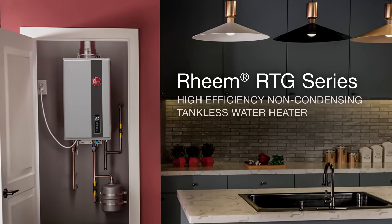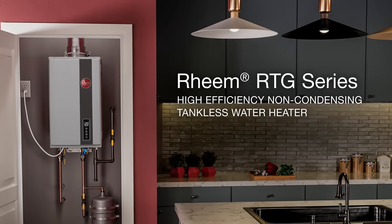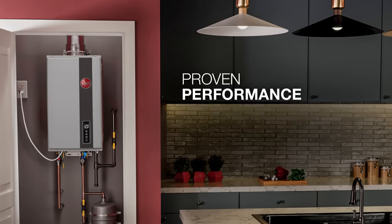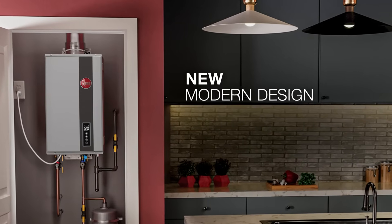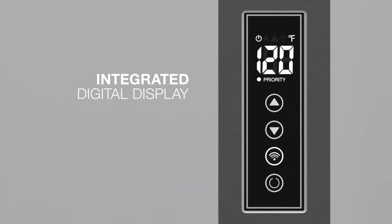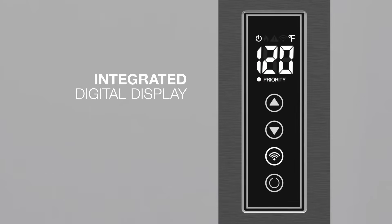High efficiency meets high style with the Rheem RTG series high efficiency non-condensing tankless gas water heater. Get the same continuous flow of hot water and high performance in a lighter, more compact, and modern unit. Plus, it's full of built-in features to make setup and service even faster.